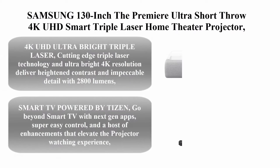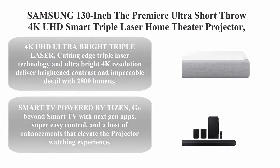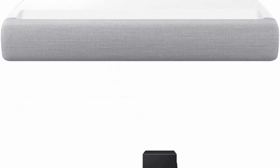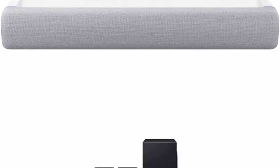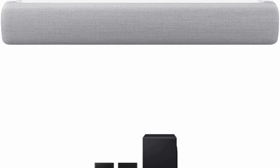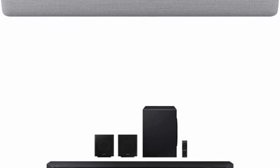Number 1: Samsung 130-Inch The Premier Ultra Short-Throw 4K UHD Smart Triple Laser Home Theater Projector SP-LSP9T (2020 Model), paired with the HW-Q990B 11.1.4CH Soundbar with Wireless Dolby Atmos. Ultra Bright Triple Laser cutting-edge technology and ultra-bright 4K.